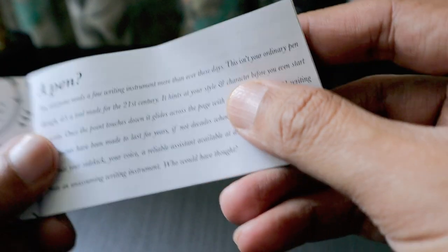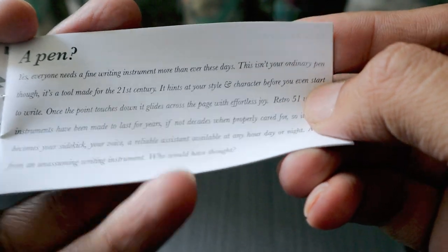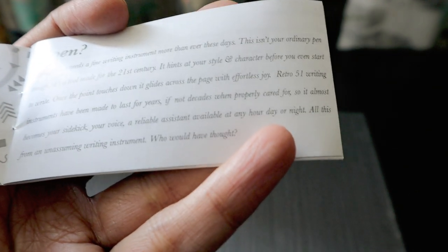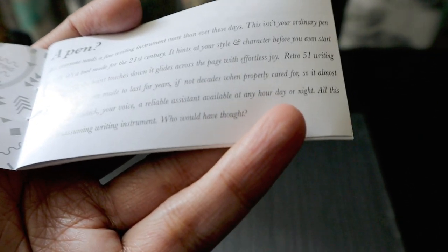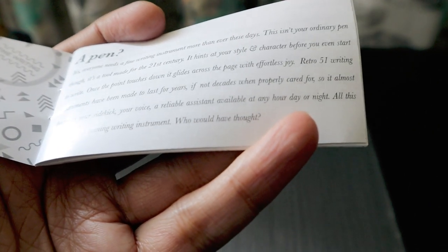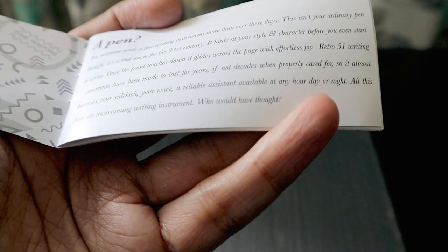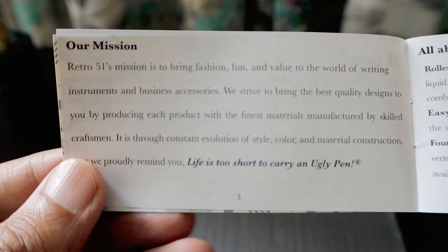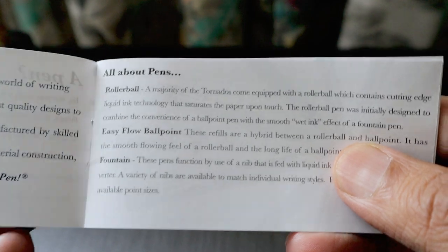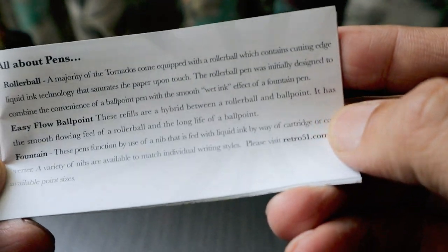Looking at the manual: 'Yes, everyone needs a fine writing instrument more than ever these days. This isn't your ordinary pen — it's a tool made for the 21st century. It hints at your style and character before you even start to write. Once the point touches down it glides across the page with effortless joy.' Retro 51 writing instruments are made to last for years if not decades, becoming your sidekick, your voice, a reliable assistant available at any hour. Then the mission — 'life is too short to carry an ugly pen.' They cover rollerball pens, easy flow ballpoint, and fountain pens.